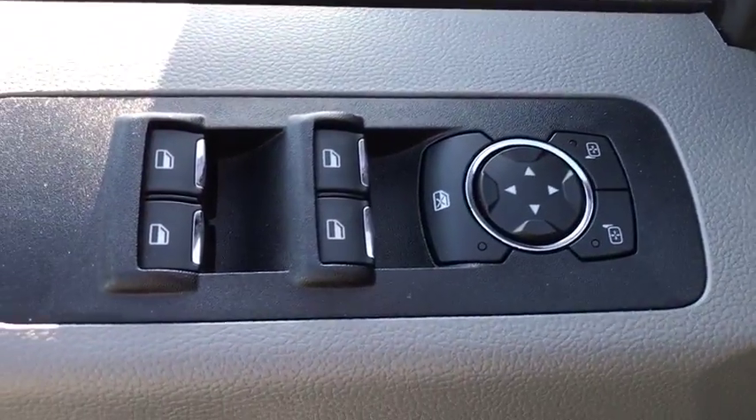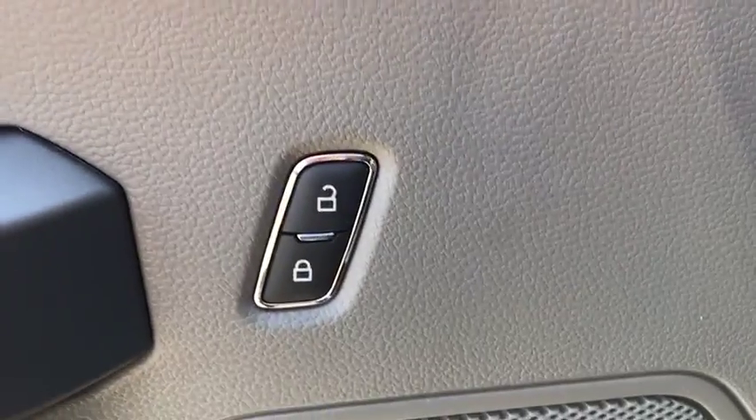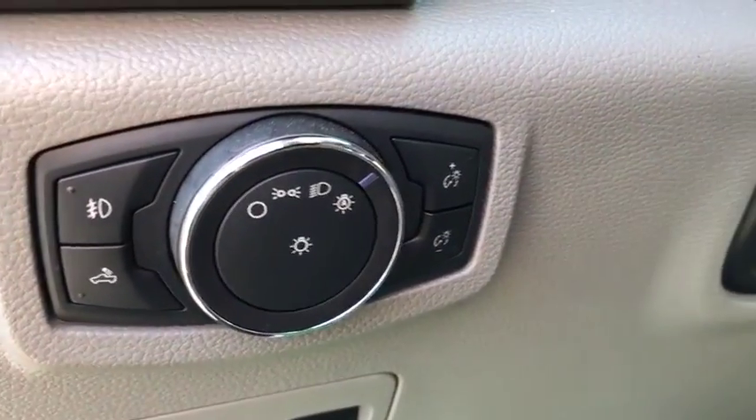Electronic stability control, fog lights, remote keyless entry, brake assist, tachometer, panic alarm, driver vanity mirror, front reading lamp, tilt steering wheel, passenger vanity mirror.